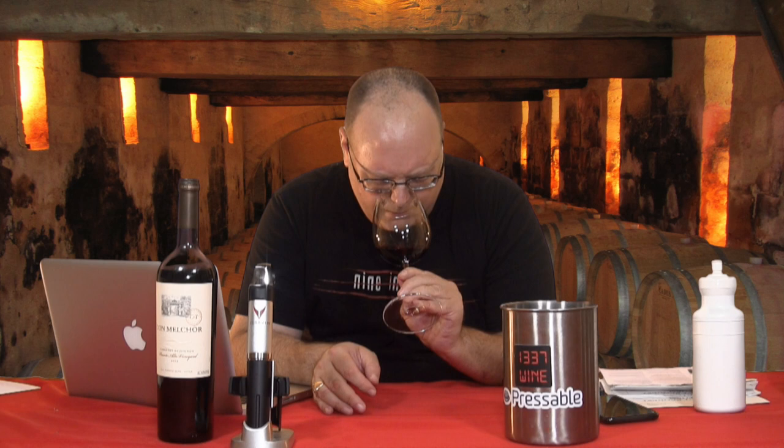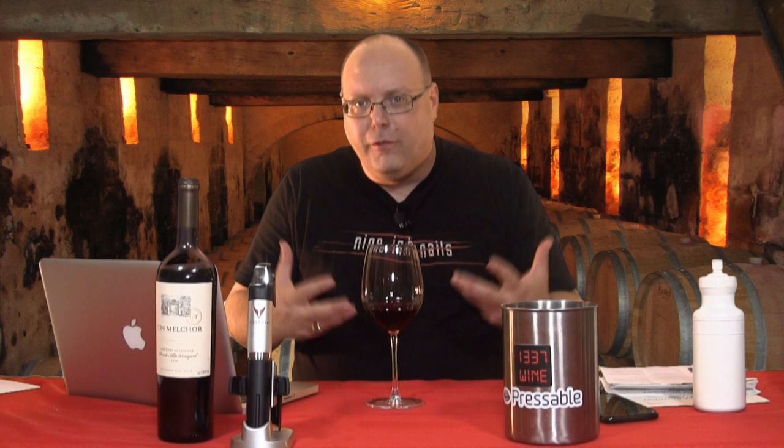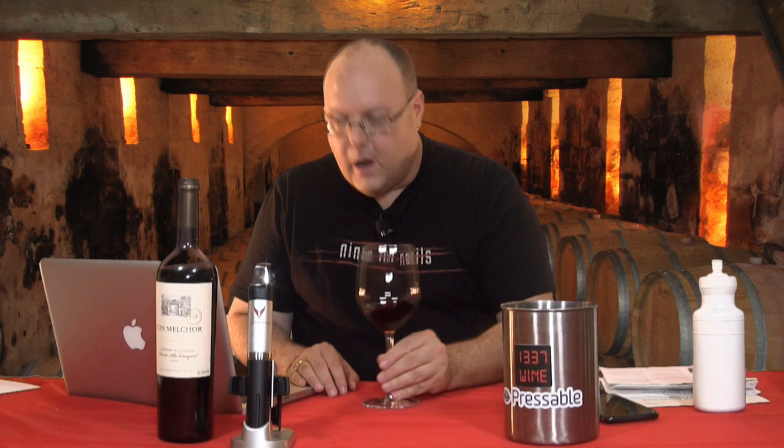It's a really nice smelling wine — a bit of creaminess to it, which I really attribute to the vanilla bean pod. It's a nice smelling wine. It is a little cool, so it may not be as aromatic as it would be if it were at room temperature, but it's smelling pretty nice.